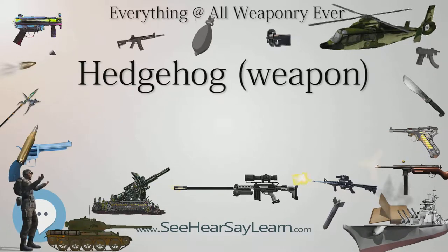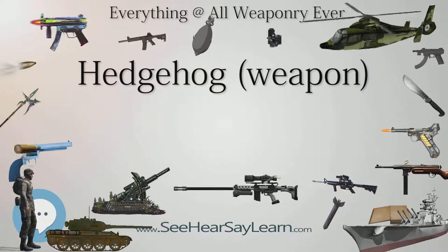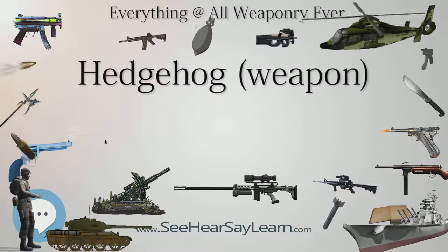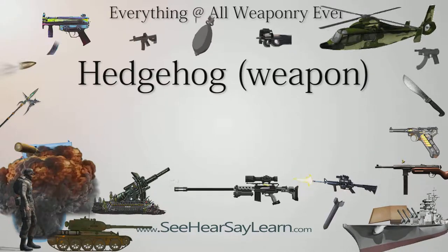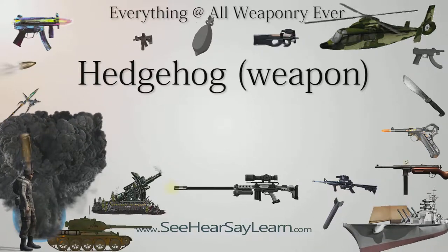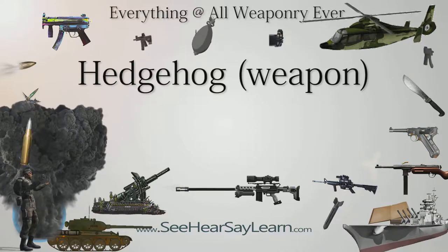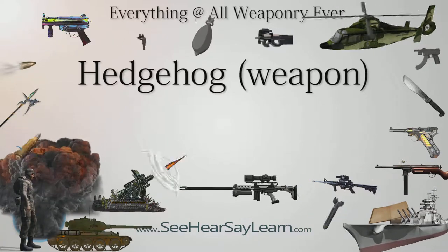Operational Usage. The launcher had four cradles, each with six launcher spigots. The firing sequence was staggered so all the bombs would land at about the same time. This had the added advantage of minimizing stress on the weapon's mounting, so that deck reinforcement was not needed and the weapon could easily be retrofitted to any convenient place on a ship.